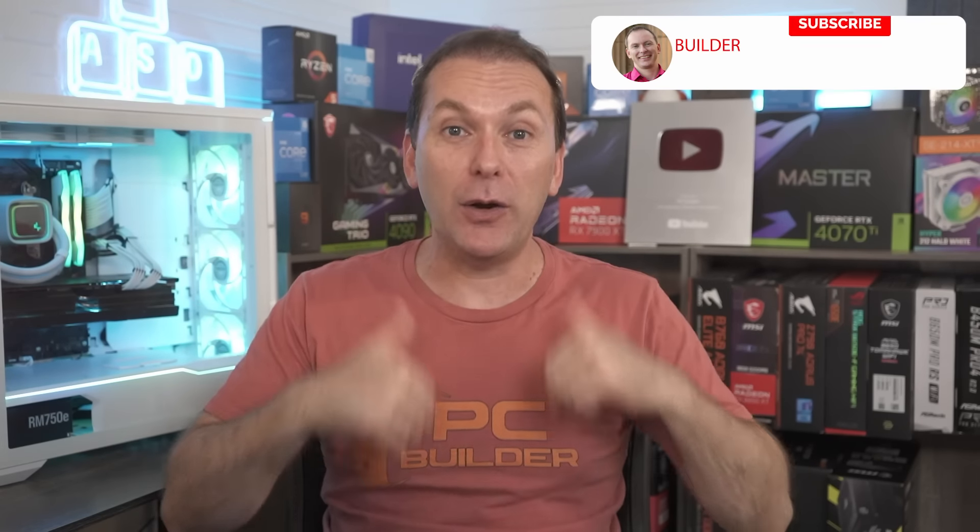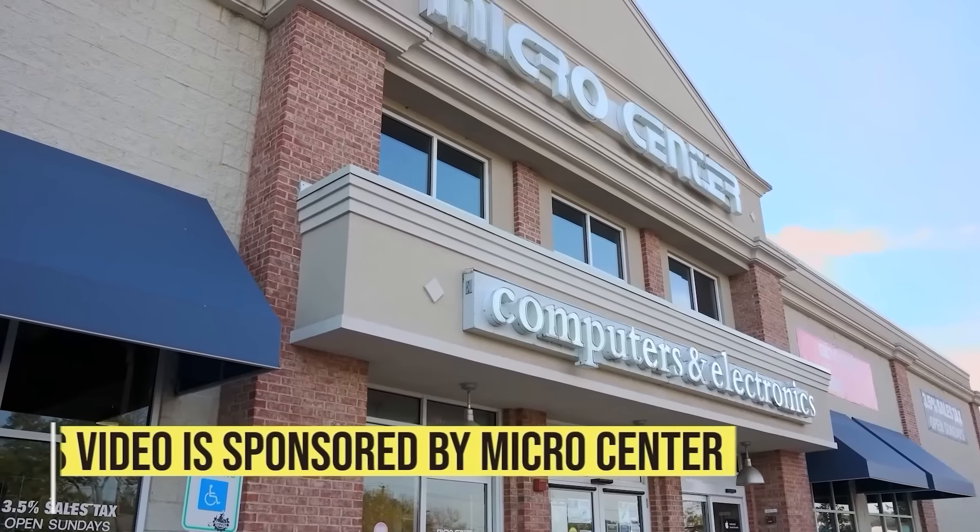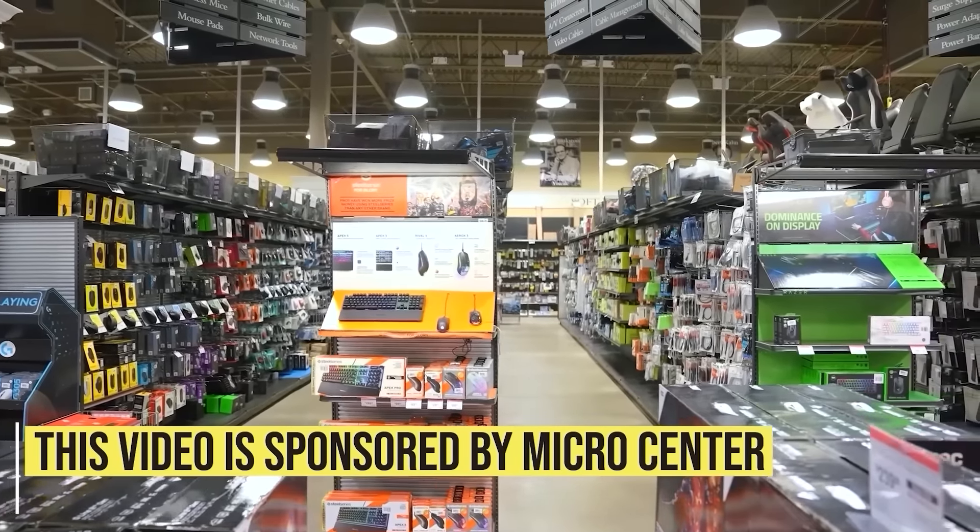If you get value out of this video, give it a like as it makes a huge difference to the channel. And of course, subscribe, click that bell icon — that way you get notified when we release cool content. With that, let's jump into it. This video is sponsored by Micro Center, my favorite tech place on earth.